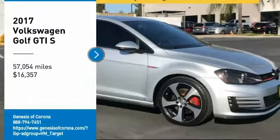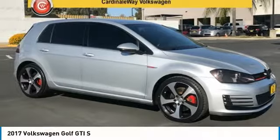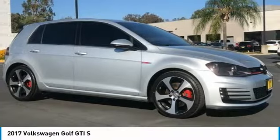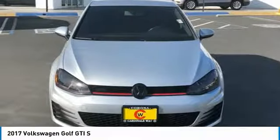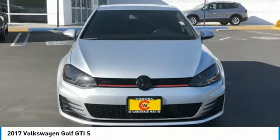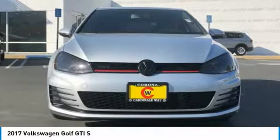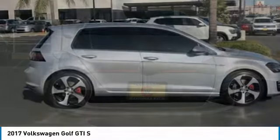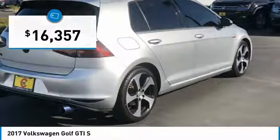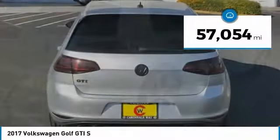We are pleased to show you the 2017 Golf GTI. This Volkswagen is considered by many to be the hot hatchback. The GTI is available in both two- and four-door models to easily accommodate up to four adults. A decent-sized 15-plus cubic foot trunk is well-shaped and easy to load, and is priced below $20,000. This vehicle has less than 60,000 miles.